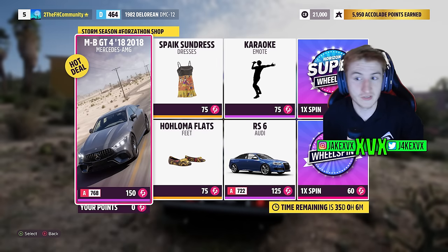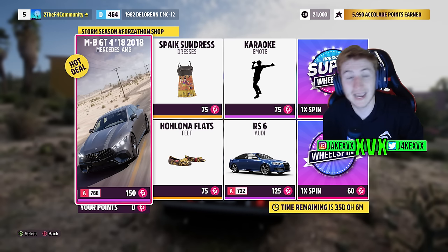In the Forzathon shop for the second week you can get the Mercedes-Benz GT4, the Audi RS7, a karaoke emote, a sundress and some shoes.